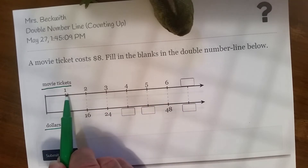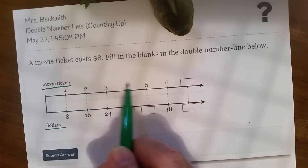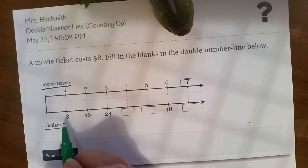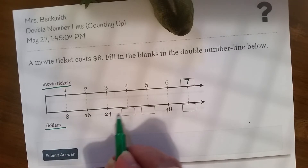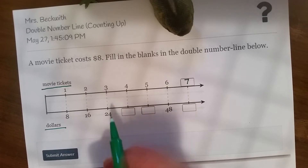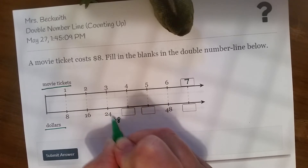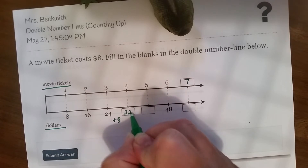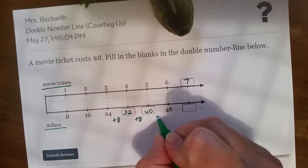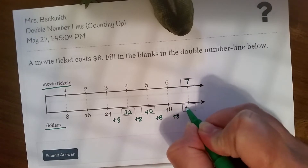I can see there's a pattern here. We're always going up by one: one, two, three, four, five, six. This has to be seven. Now here, we're always going up by eight. Eight plus eight is 16, plus eight is 24. So if I add eight, 24 plus eight is 32, plus eight would give me 40, plus eight would be 48, and plus another eight would give me 56.